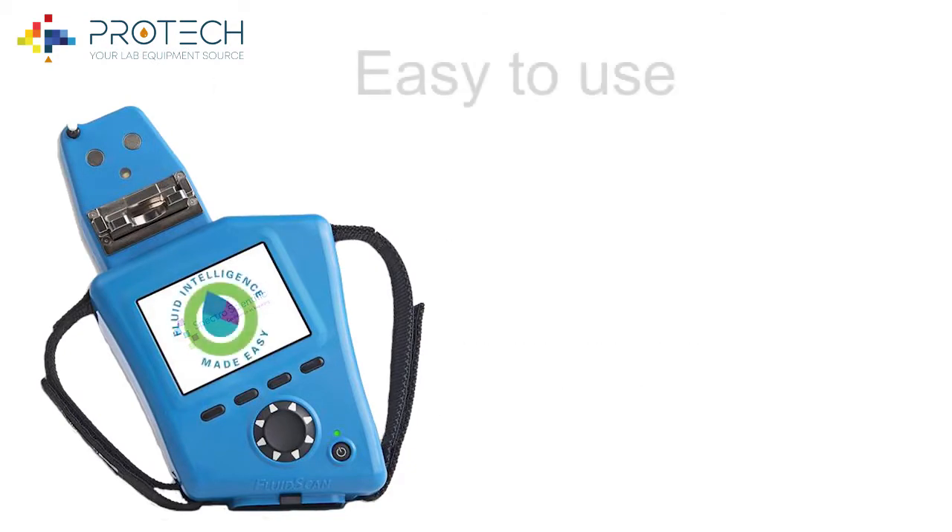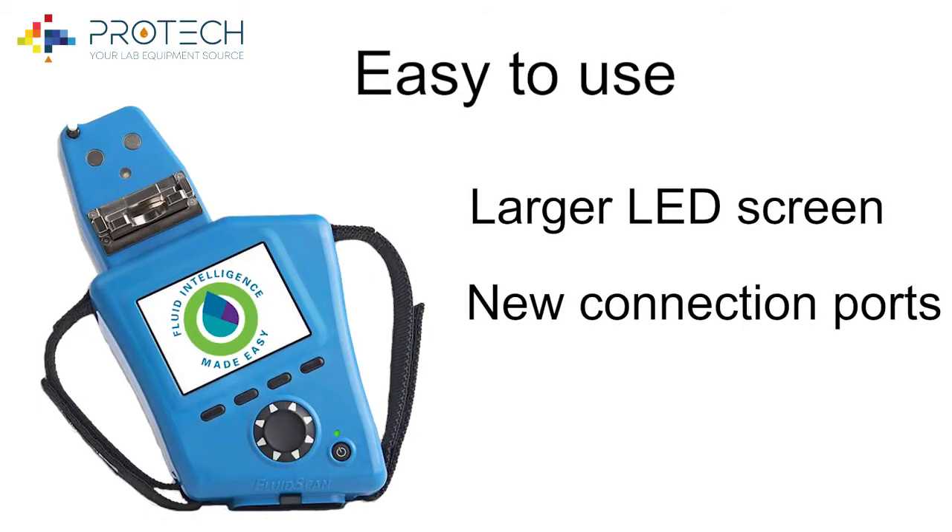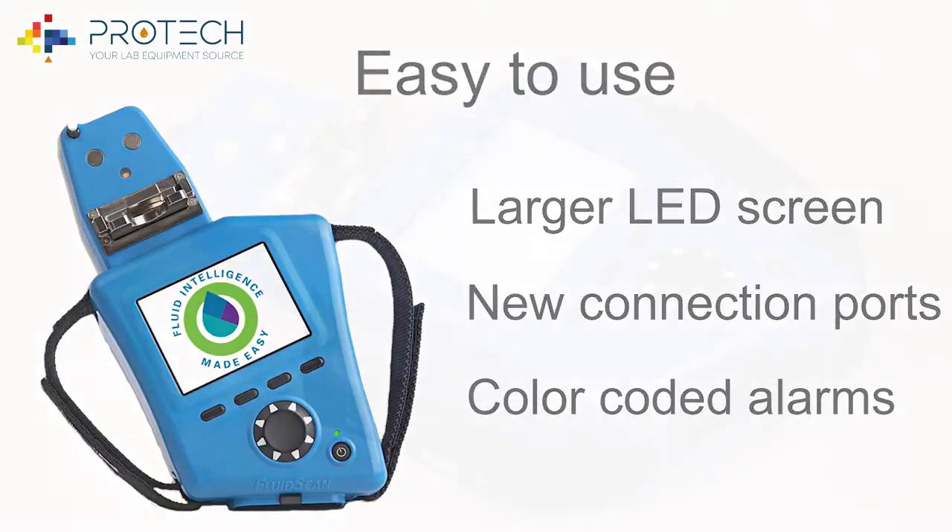The FluidScan is designed to obtain reliable results quickly, and a larger screen size makes it easier to view step-by-step guidance, as well as color-coded results.